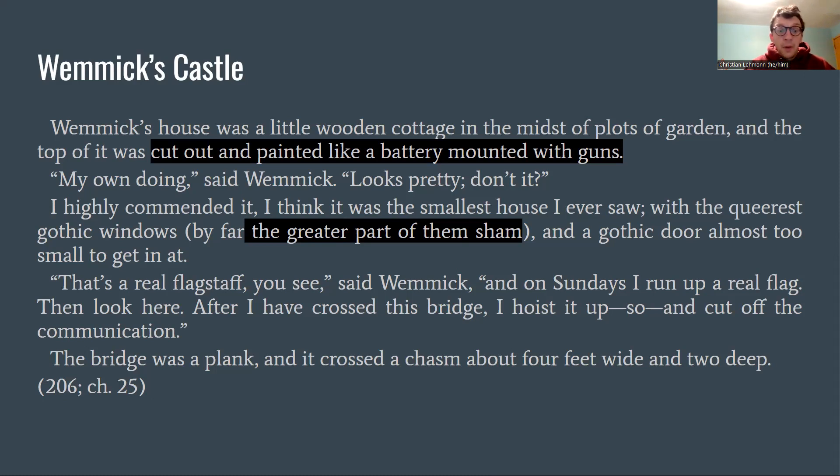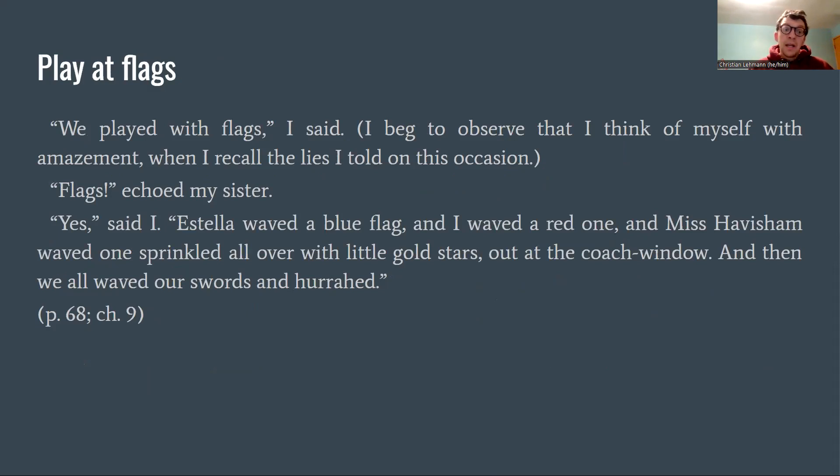The flags are really interesting. Wemmick plays at flags every Sunday, moving them up and down — which recalls back when Pip had his fancy. In chapter 9, when he's coming up with his lie about being at Satis House, he said: 'We played with flags. Estella waved a blue flag and I waved a red one, and Miss Havisham waved one sprinkled all over with little gold stars out of the coach window, and then we all waved our swords.' In some ways the fancy of the child Pip is manifesting in the reality of Wemmick's imagined castle.